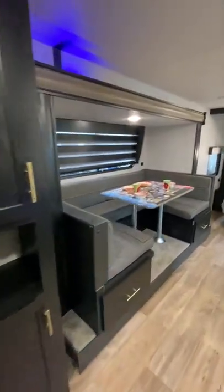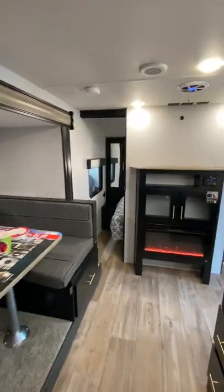Let me know in the comments if you think you could camp in this trailer, and be sure to follow for more walkthrough videos like this one.